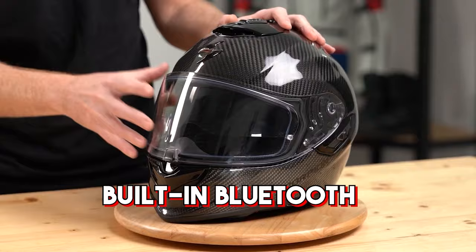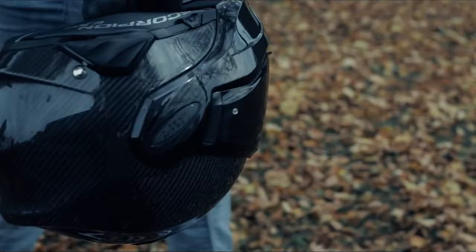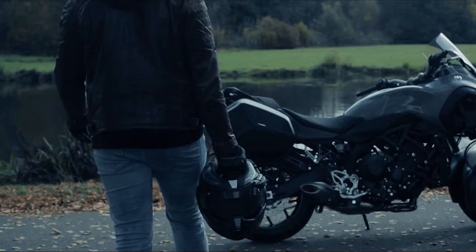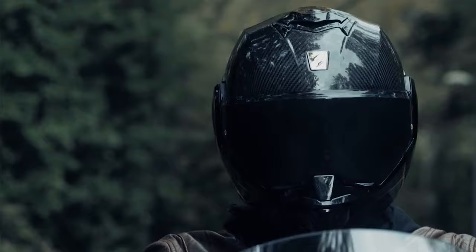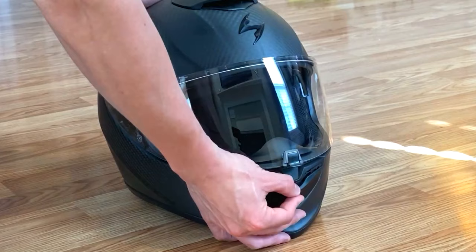Some users complain that the helmet was loud, whistled, and a couple said it even vibrated. It won't be an issue if you ride slowly or use it for regular commuting, in which case it should be a terrific, usable value. The central point is that you can't return the helmet once you've worn it, because you won't know if noise will be a problem until after you've cycled.